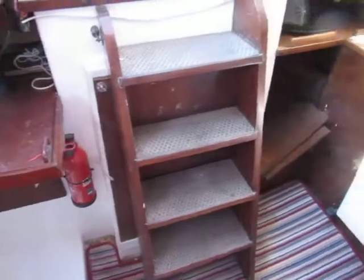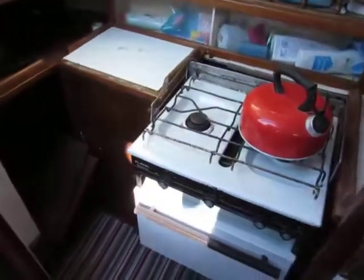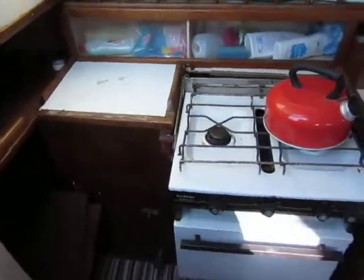Companionway steps and the galley on the port side with a two burner gas cooker, oven and grill, and a separate sink too.